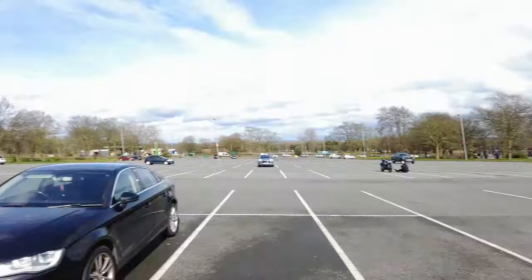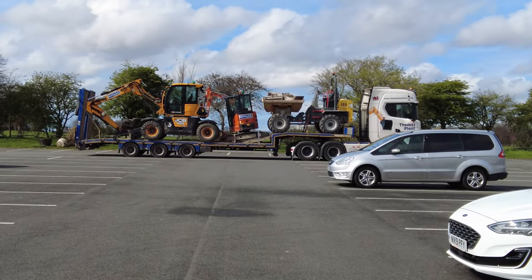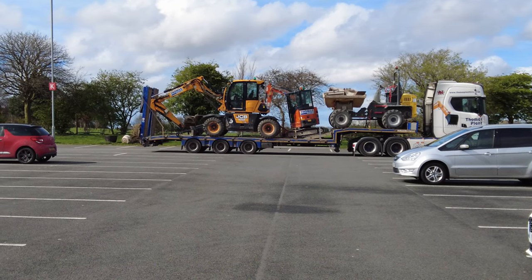Hi everyone, welcome back to Greybeard Media, back at Anfield Road for another update on expansion progress, Wednesday the 27th of March 2024. I'm just in the car park because Thomas Contracting plant hire have finished with a lot of their machines — they're all packed on the wagon, ready to leave, not needed anymore.